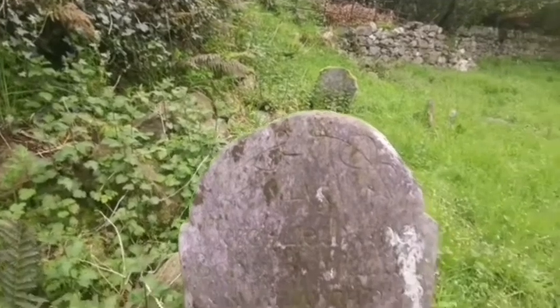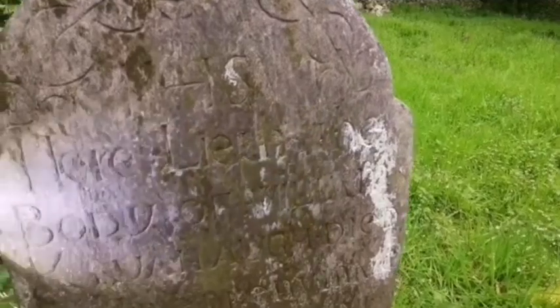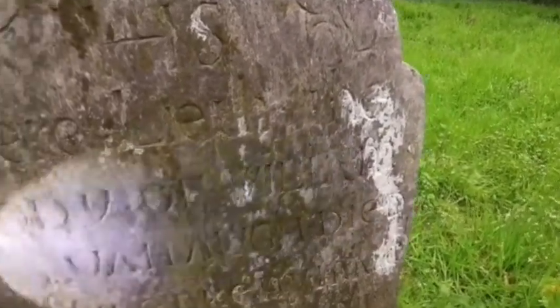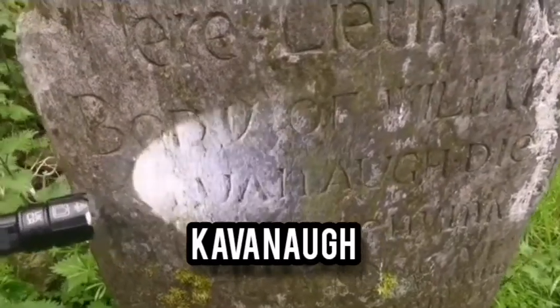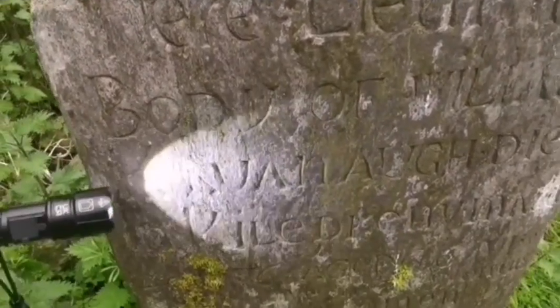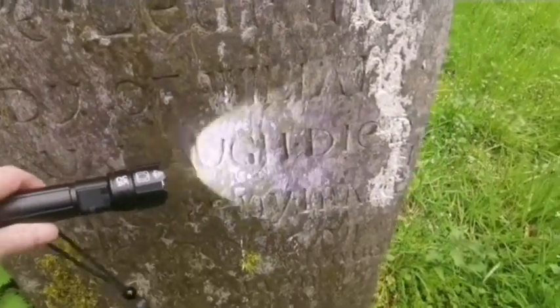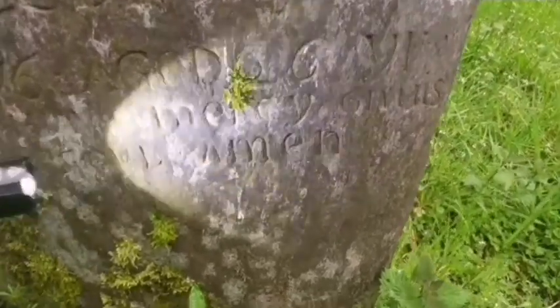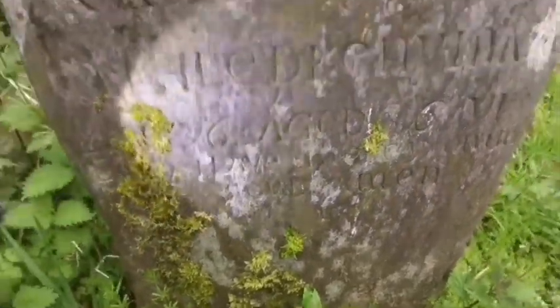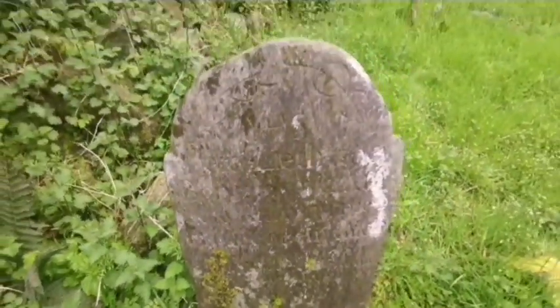There's another old headstone here. 'Here lies the body of William' — and it's K-something U-A-N. Aged 66. The day it is covered with moss so it's hard to read.